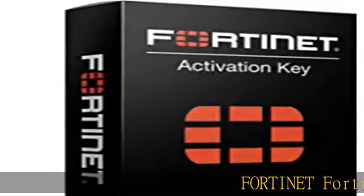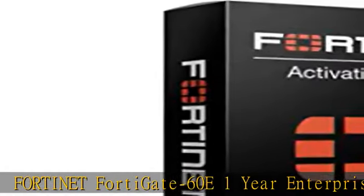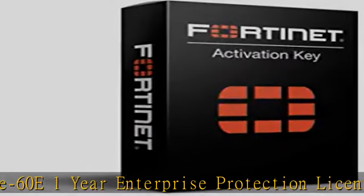Fortinet FortiGate 60E 1-Year Enterprise Protection License, FC10-0060E-811-02-12.